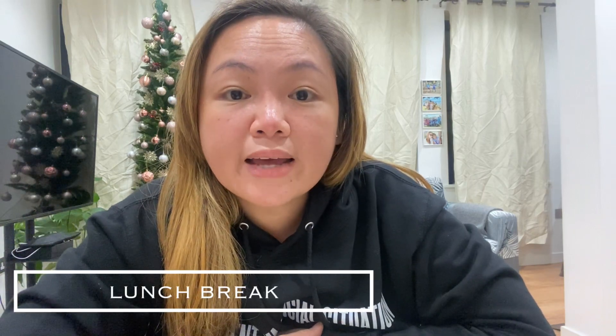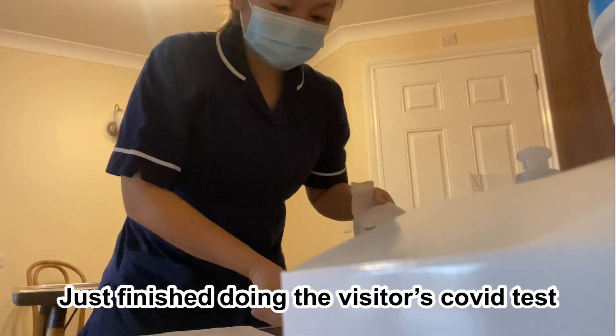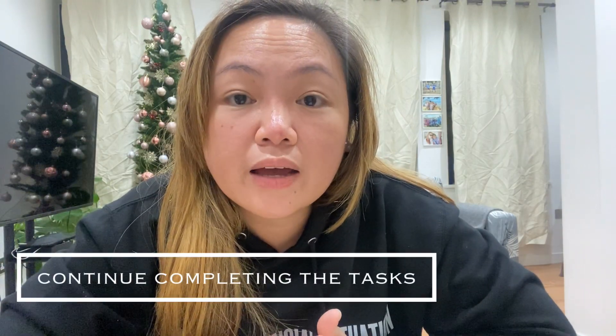After lunch is sorted, the carers do their pad change and repositioning. By half one or two o'clock I take my one-hour lunch break. I'm supposed to have 20 minutes of break in the morning and 40 minutes lunch break, but I don't usually take a break in the morning so I prefer having all my breaks at once. During my lunch break I still have to bring my work telephone in case there are phone calls from healthcare professionals or families, or if there are visitors due for lateral flow COVID-19 testing.